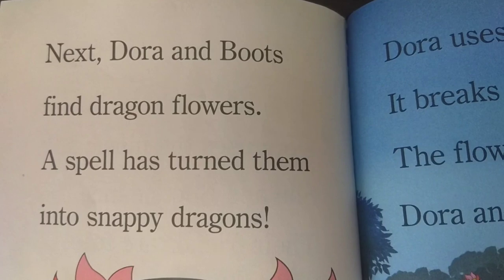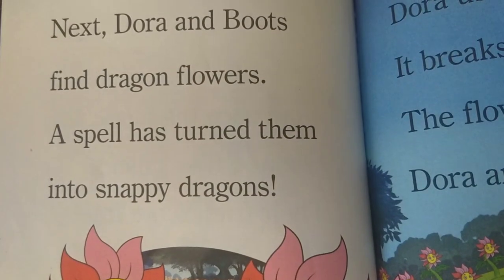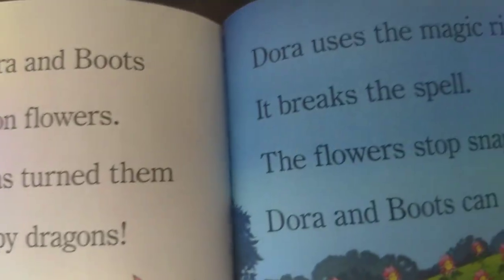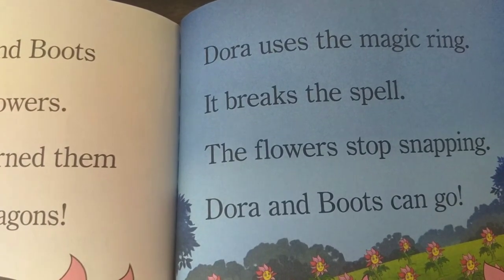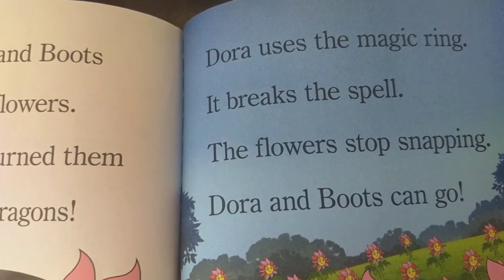Next, Dora and Boots find dragon flowers. A spell has turned them into snappy dragons. Dora uses the magic ring. It breaks the spell. The flowers stop snapping. Dora and Boots can go.